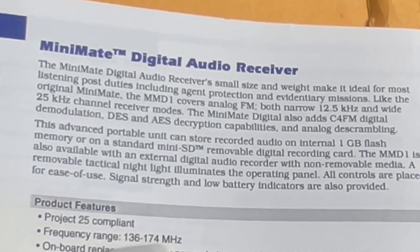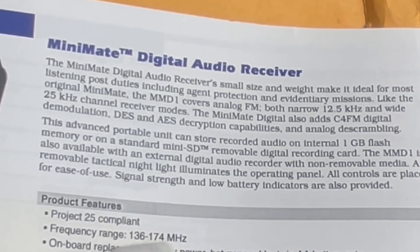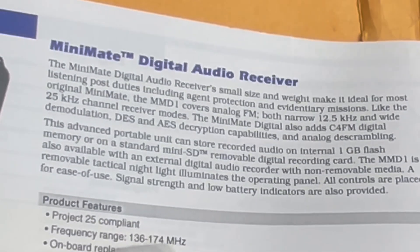The MMD1 is also available with an external digital audio recorder with non-removable media. A removable tactical night light illuminates the operating panel. All controls are placed for ease of use, and signal strength and low battery indicators are also provided.